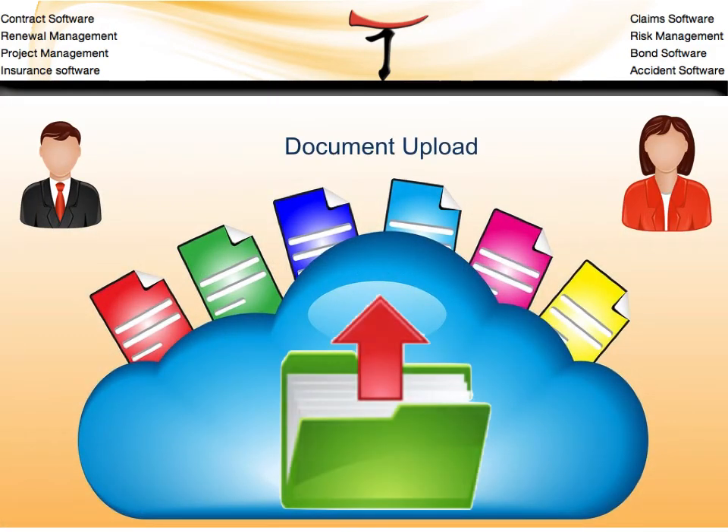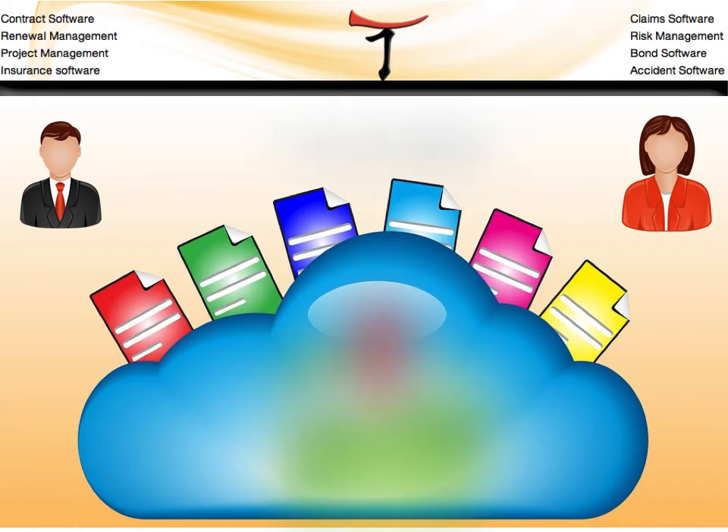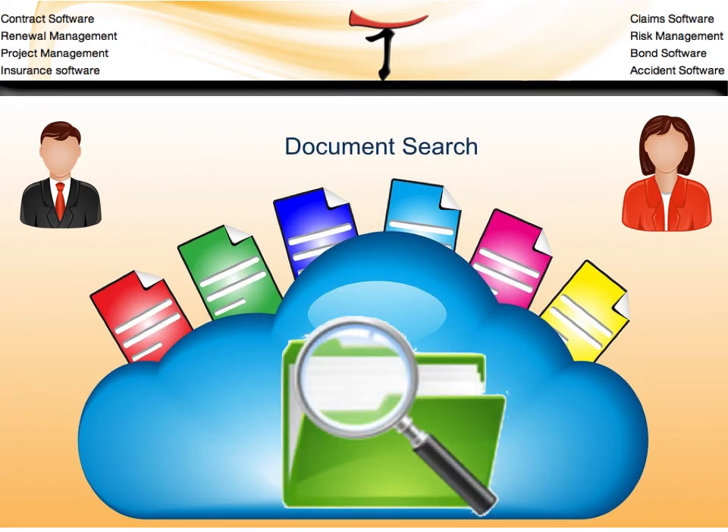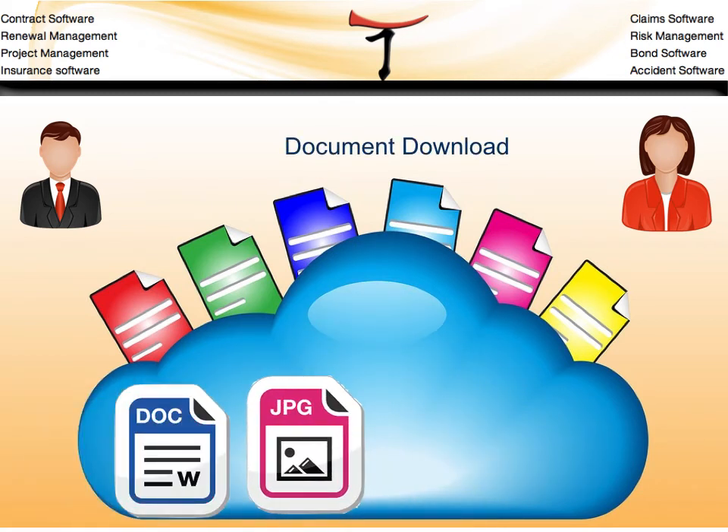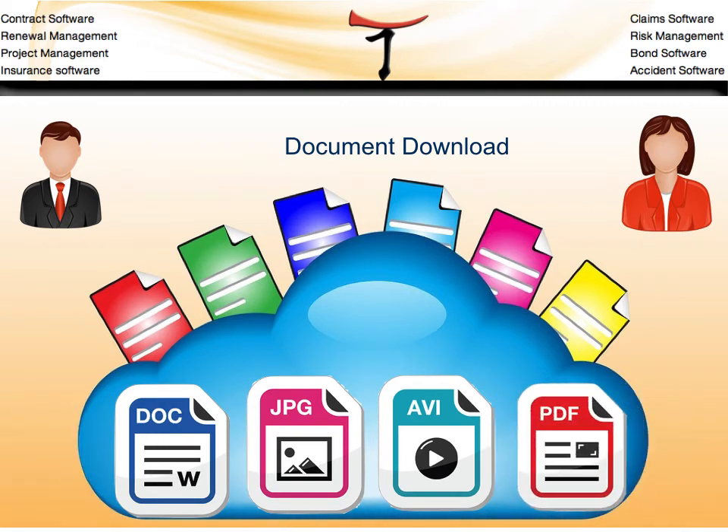A1 Tracker also supports document management. The document management module allows users including vendors, as well as administrators and contract managers, to upload documents and search the system for contract documents. This includes a full text search. Documents may also be downloaded if users have permission. Documents of any type may be stored in the system, including multimedia and large file sizes. The document log generates reports on who uploaded documents and when, and documents may also be routed for electronic signature to one or multiple parties.